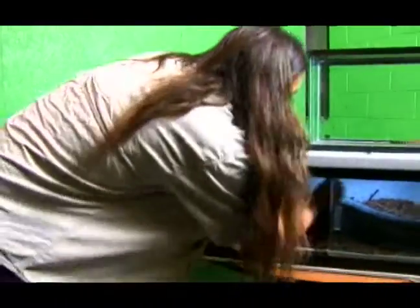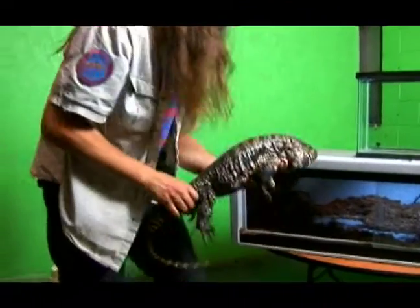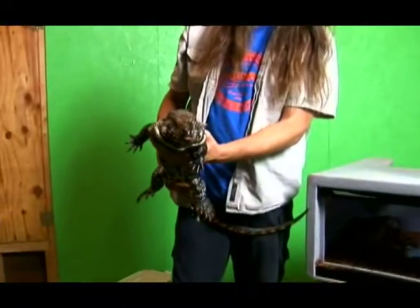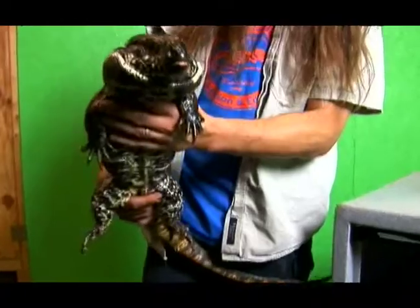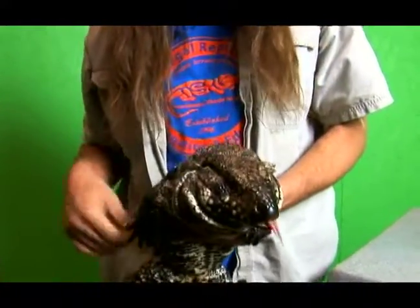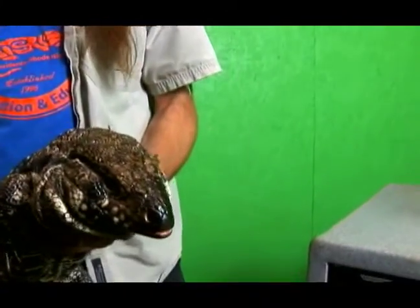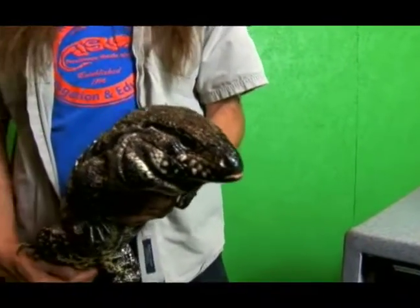And then we're going to show you guys a five or six year old Argentine black and white tegu. This is a boy — you can tell he's a boy because he's got these great big jowls; the girls don't get that. That's where he stores some of his extra fat.